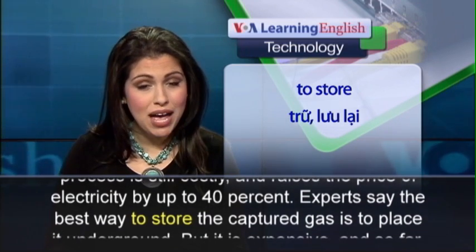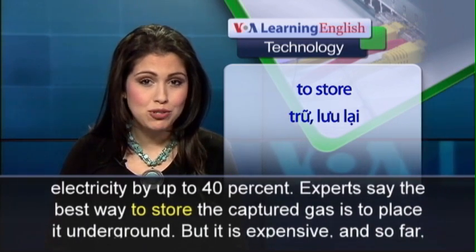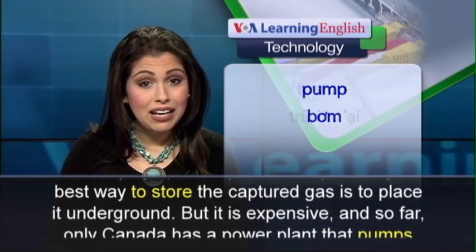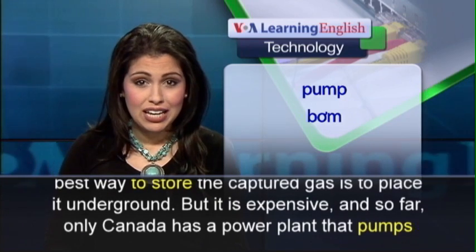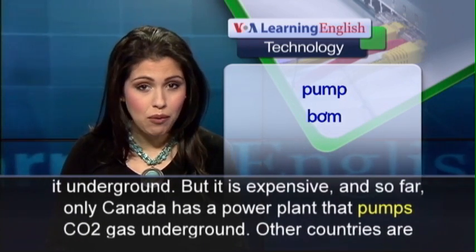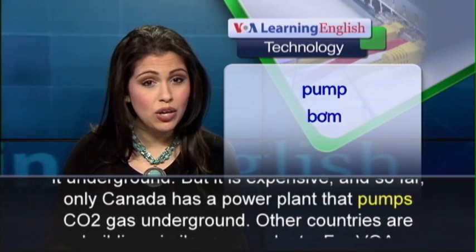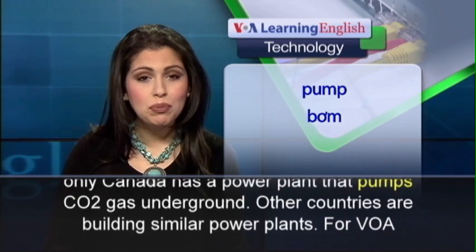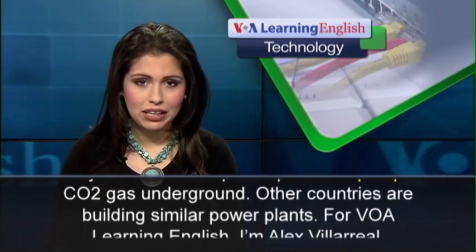Experts say the best way to store the captured gas is to place it underground. But it is expensive, and so far only Canada has a power plant that pumps CO2 gas underground. Other countries are building similar power plants.